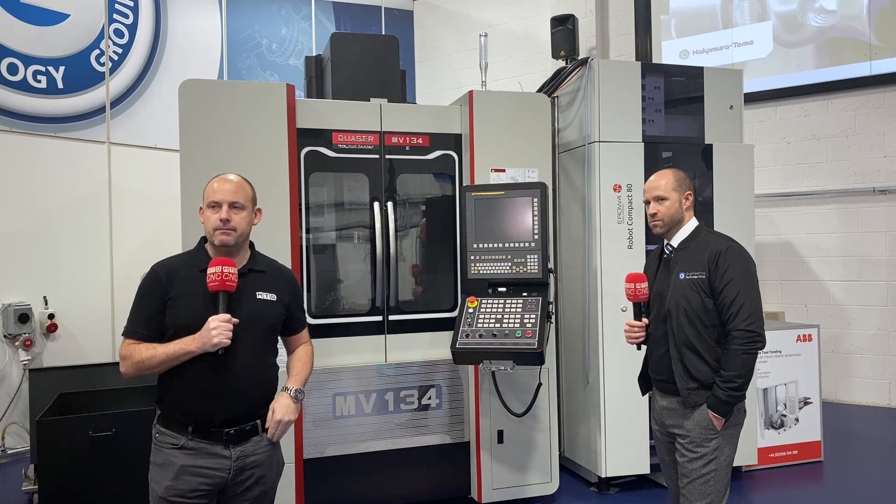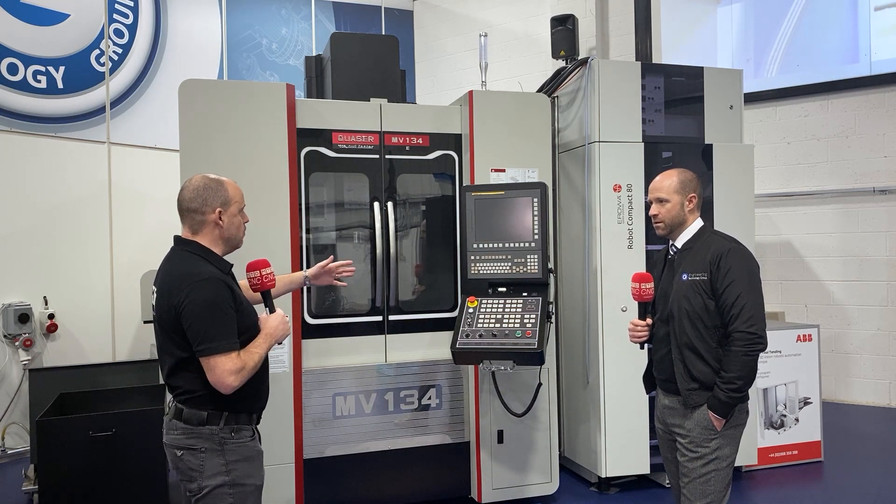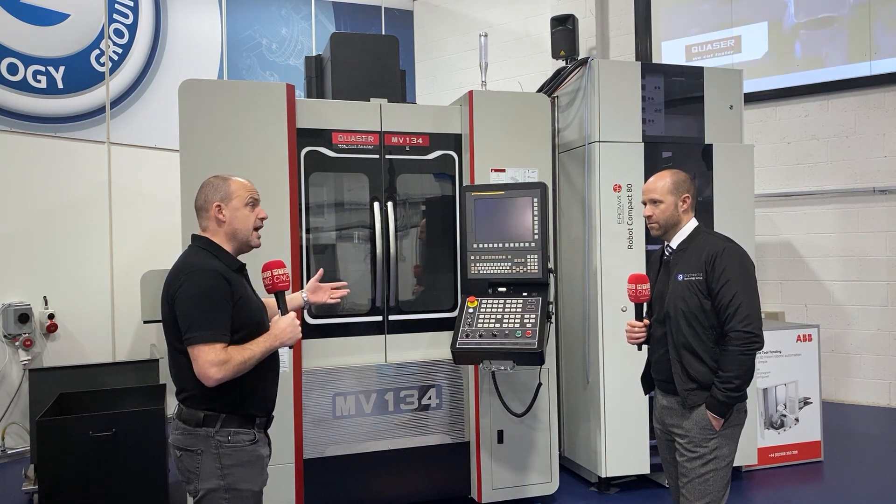I'm here at the Engineering Technology Group with Steve Brown. We're talking about two topics: automation, but also the flexibility of the commercial terms that ETG can offer. If you're interested in improving your production, then you should be listening to this video.